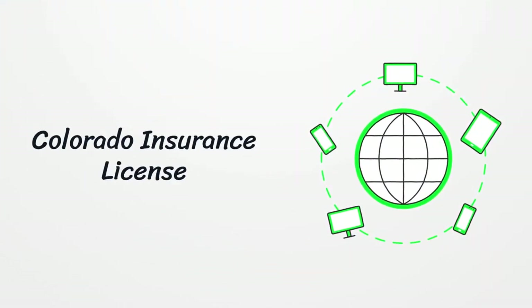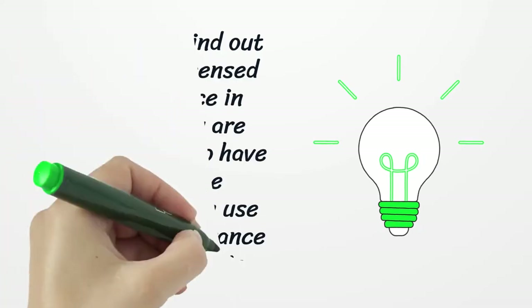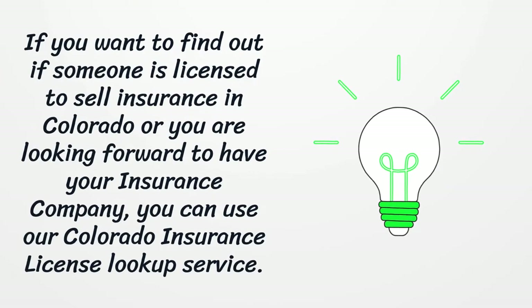Colorado Insurance License. If you want to find out if someone is licensed to sell insurance in Colorado, or you are looking to verify your insurance company, you can use our Colorado Insurance License lookup service.